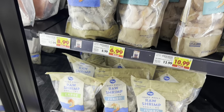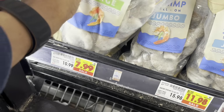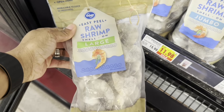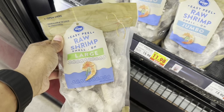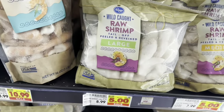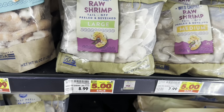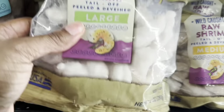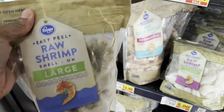They have shrimp on sale — the large shell-on ones are $7.99, originally $10.99. I'm gonna grab a bag because I love shrimp and I love a good deal. They also have smaller bags on sale for five dollars; those ones are wild caught, though there aren't as many in the bag.